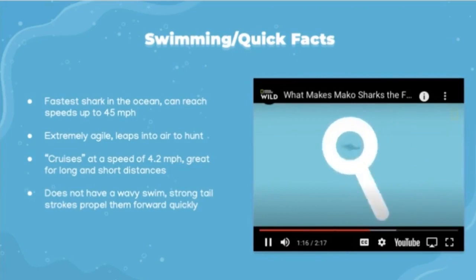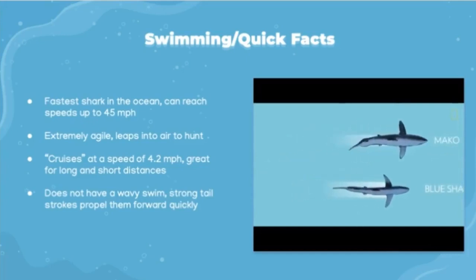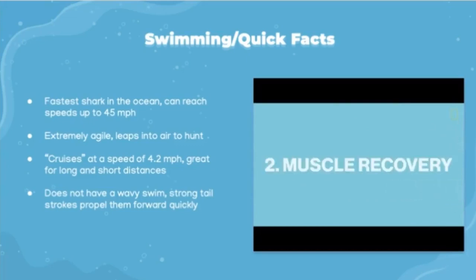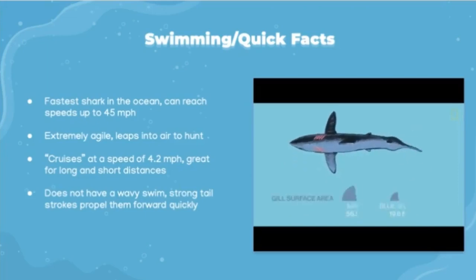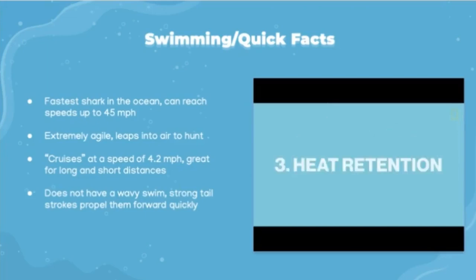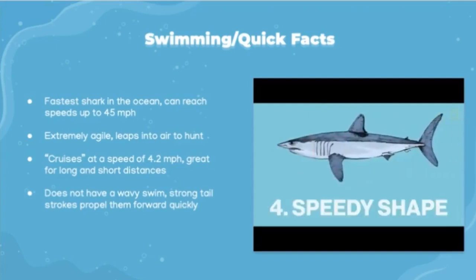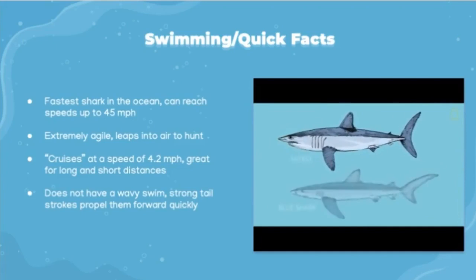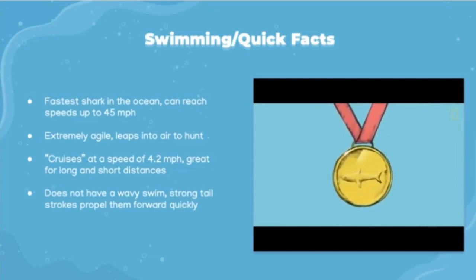So how is the mako so good at both short spurts and long distances? First, the mako doesn't utilize the wavy swimming pattern seen in most sharks — instead, a smooth, powerful tail stroke pushes it forward more efficiently. Second, the mako's muscle is specialized to quickly take in oxygen, allowing it to recover twice as fast as other sharks. Third, makos can trap heat in some body parts — warmer organs and muscle mean better performance, no wetsuit required. Finally, the mako's conical snout is optimal for piercing the water, and its crescent-shaped tail pushes it forward with less resistance.